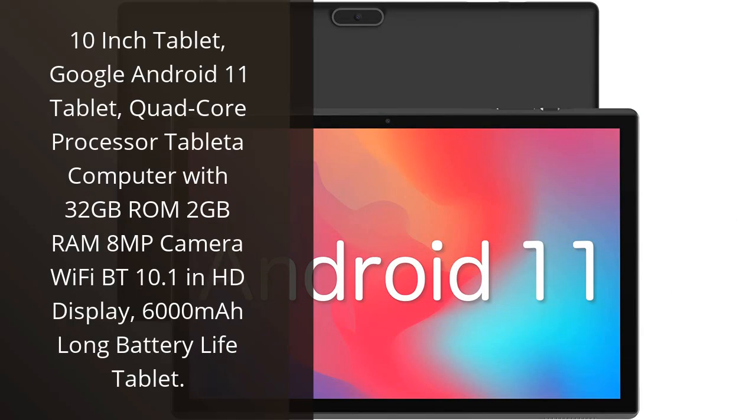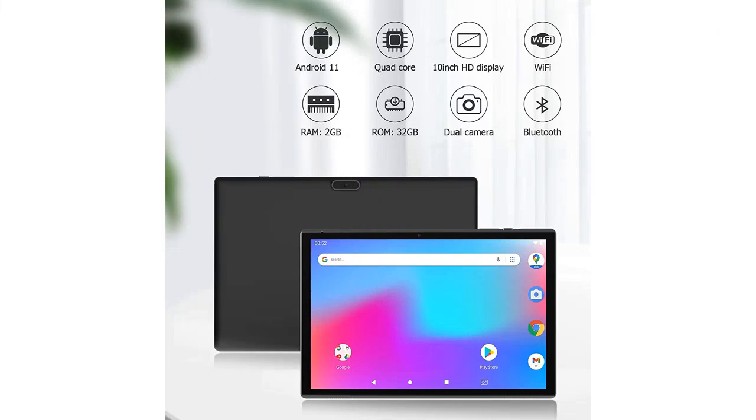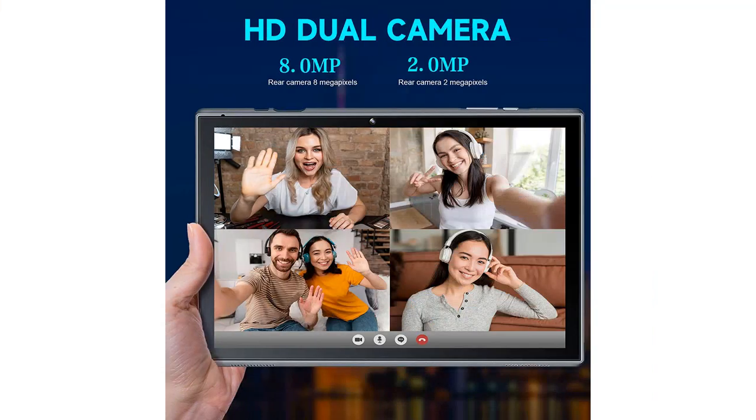I recently purchased the 10-inch tablet with Google Android 11 and I am extremely happy with my purchase. This tablet has everything I need: a quad-core processor, 32GB of ROM, and 2GB of RAM.